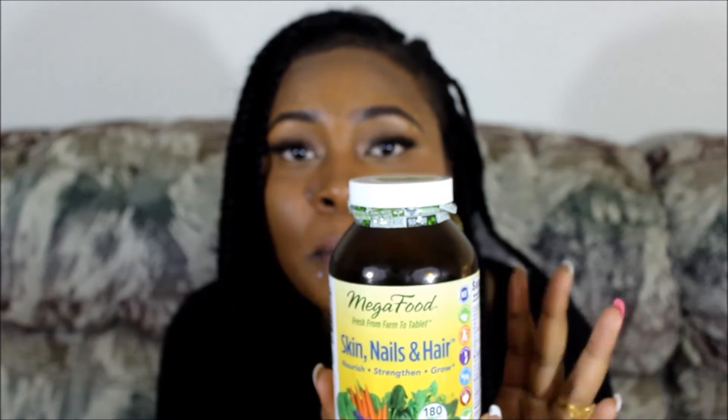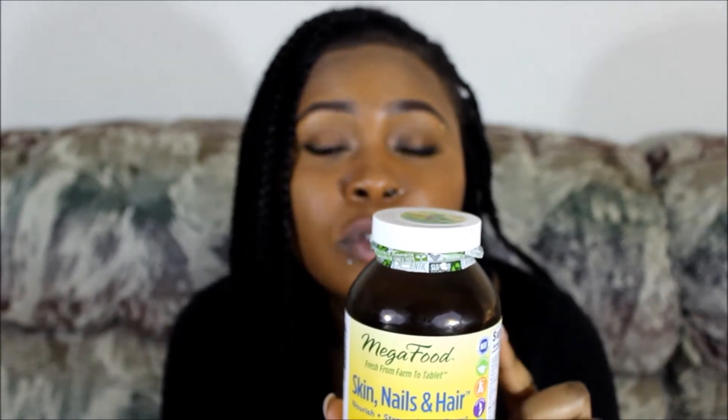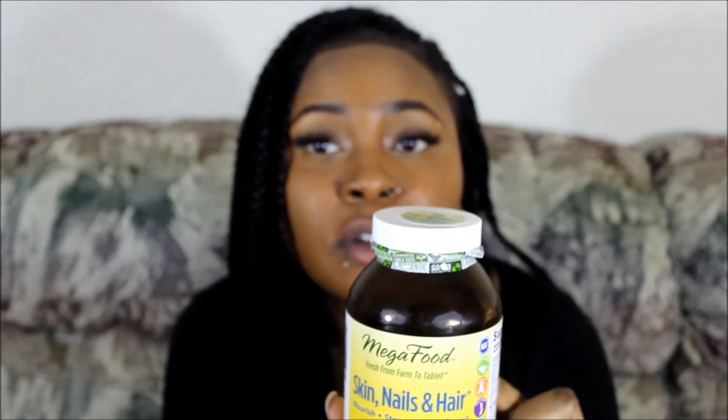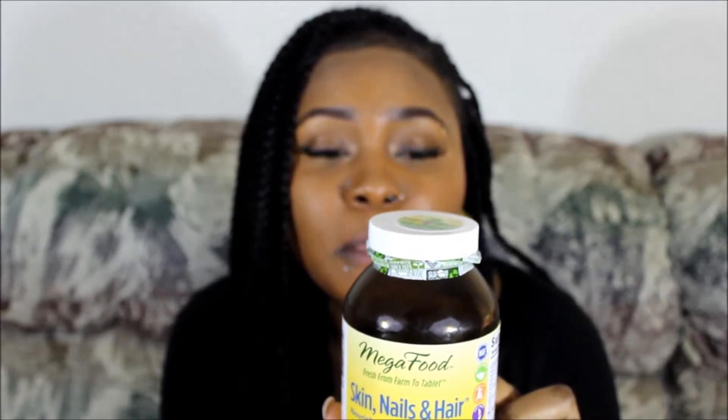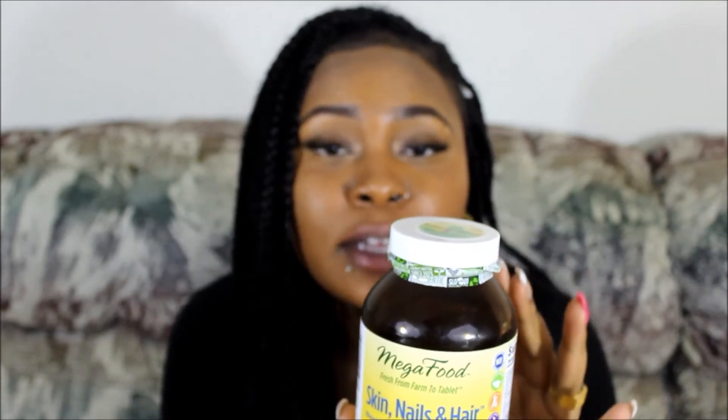Mega Foods is a brand I would recommend. As I said, they use whole organic foods and the vitamins are not synthetic — they're actually derived from nature. Since I'm on hair, skin and nails, I'm going to show you the next one.